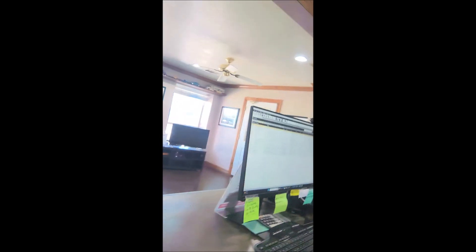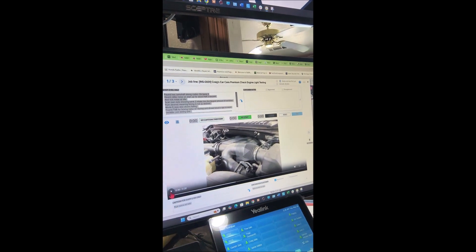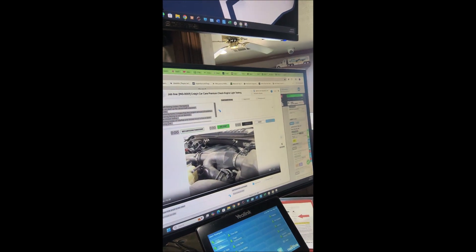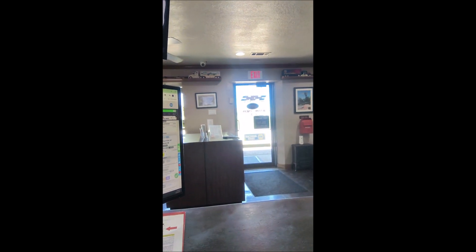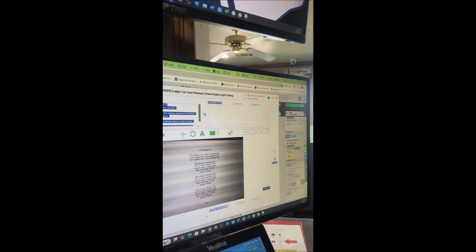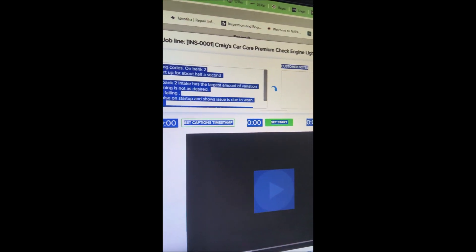We've got Mr. Jason here up on the front. He's going to kind of go over this. This is our digital vehicle inspection here, and Jason, can you play that video and tell them what you're looking at? All right, so here's some of the data that came up in the testing.